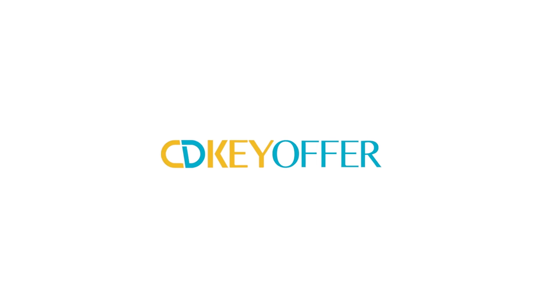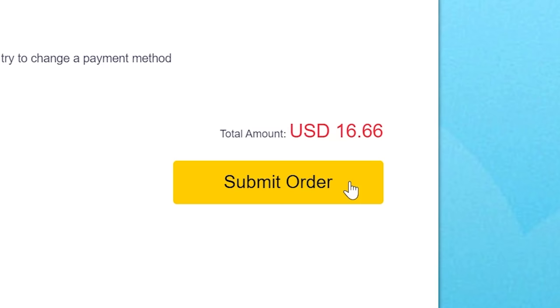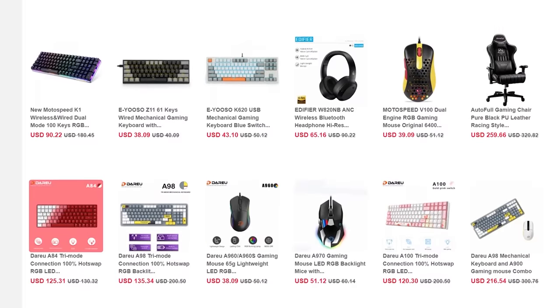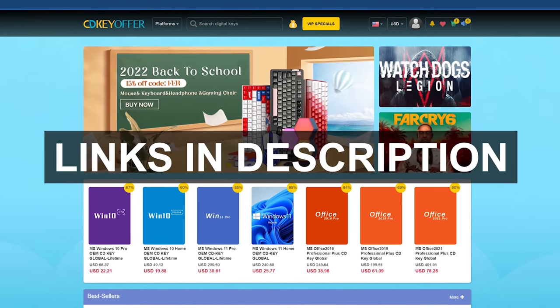Thanks to CDKeyOffer for sponsoring this video. Right now, CDKeyOffer is having a Windows 10 sale, including global lifetime keys for Windows 10 Pro. They're even letting you stack my offer code on top of their offer — use code BW20 at checkout for an additional discount and snag a legit Windows 10 key for just 16 bucks. Simply view and copy the key you just purchased, paste it into the Windows activation page, and presto. Enjoy every feature Windows 10 has to offer, ditch the watermark, and even use it for a free upgrade to Windows 11. CDKeyOffer.com is also having a back-to-school physical sale on gear like mechanical keyboards, gaming headsets, RGB decor, and more. Check out the links in the description below.